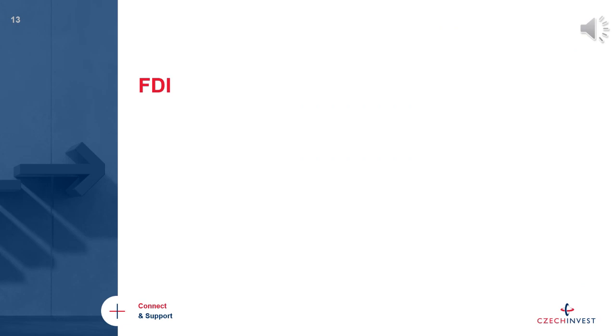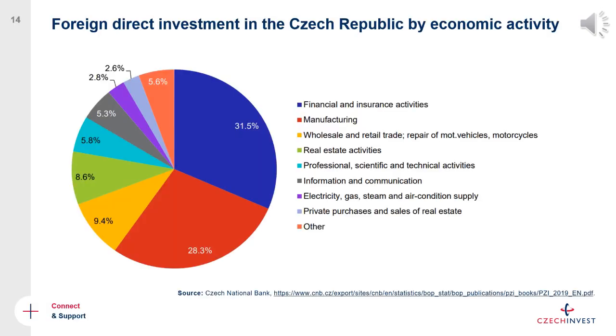In the following slides I will present some FDI statistics and then wrap up with investment incentives. Looking at the structure of incoming foreign direct investments in the Czech Republic, it is a diverse mix of industries and sectors, but two stand out: financial and insurance activities and manufacturing — both broad categories. There are many automotive companies, given the Czech Republic's history as one of the largest producers of new cars per capita in the EU, alongside advanced engineering and medical devices.